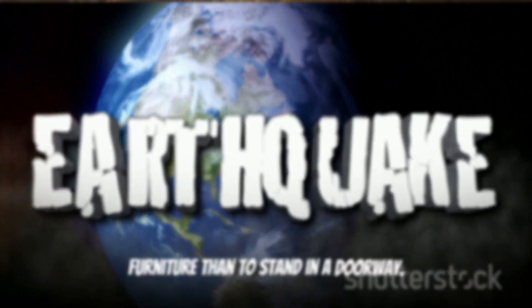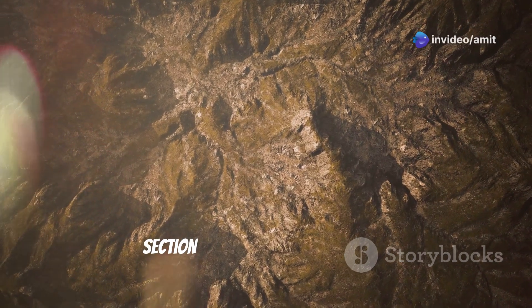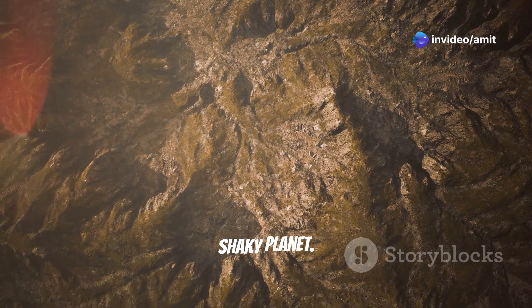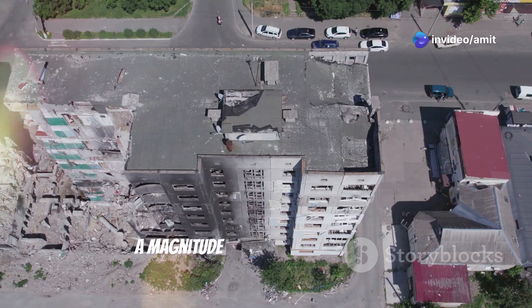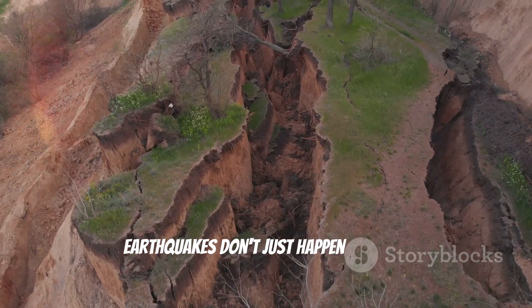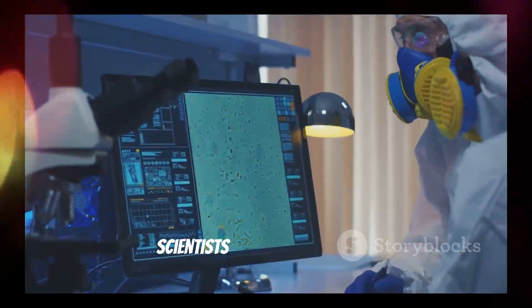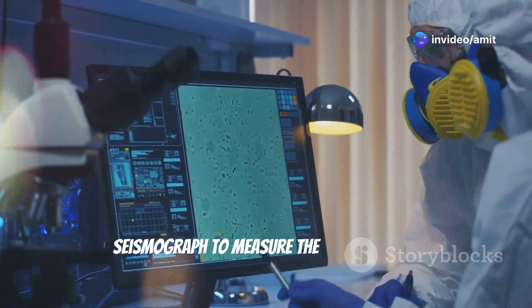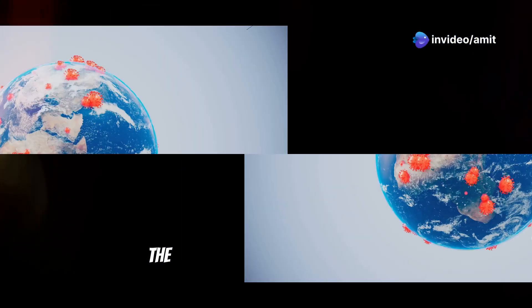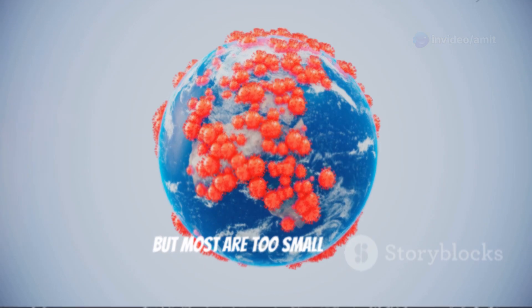Here are some fun facts about our shaky planet. The largest earthquake ever recorded was a magnitude 9.5 in Chile in 1960. Earthquakes don't just happen on land — they can occur underwater too, causing tsunamis. Scientists use a device called a seismograph to measure the strength and duration of earthquakes. The earth experiences millions of earthquakes every year, but most are too small to feel.